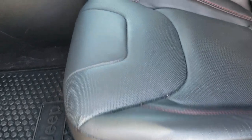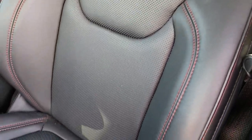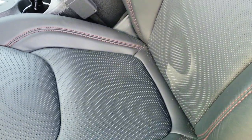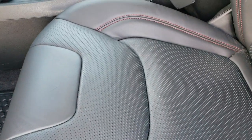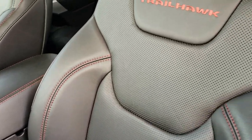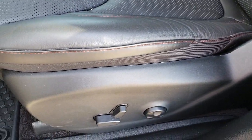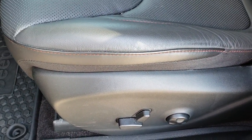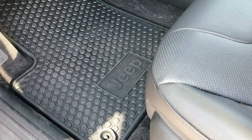Inside, the Trailhawk L Plus package — that's the actual package name on this one — gives you the black leather interior, Trailhawk-stitched backrest, and red stitching on the seat throughout. Both front seats are heated and cooled. You get a power driver seat with factory lumbar and factory all-weather floor mats throughout.